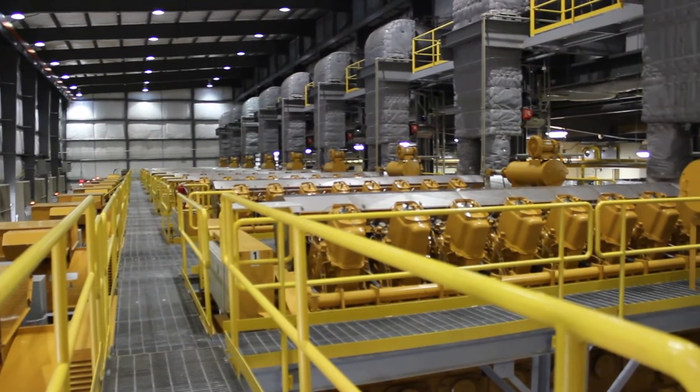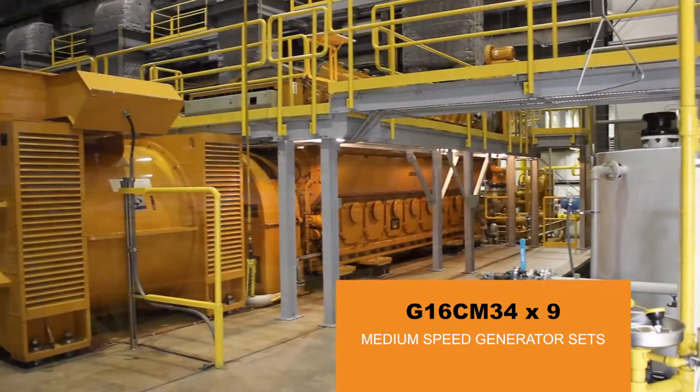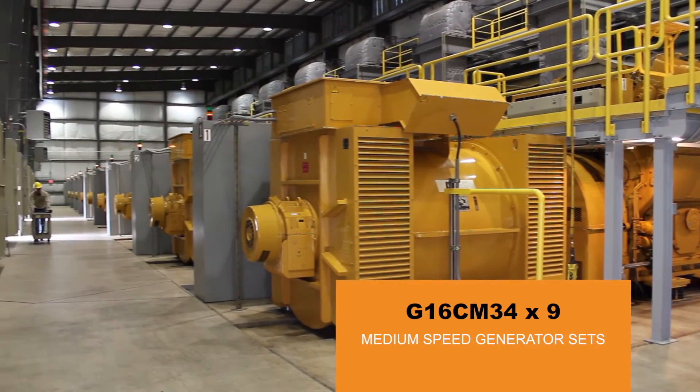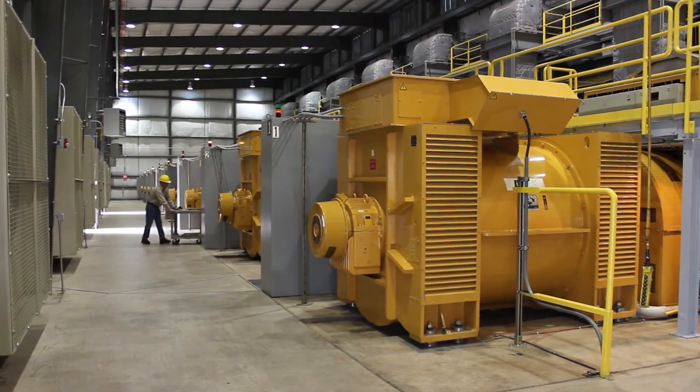Given the number of engines, the utility has tremendous flexibility in the amount of megawatts it can put on the grid from this facility, ranging from a single engine at 6 megawatts to all nine engines at 54 megawatts.